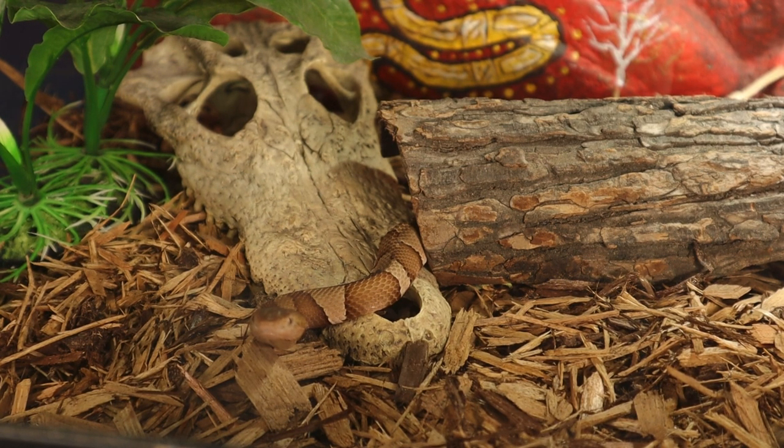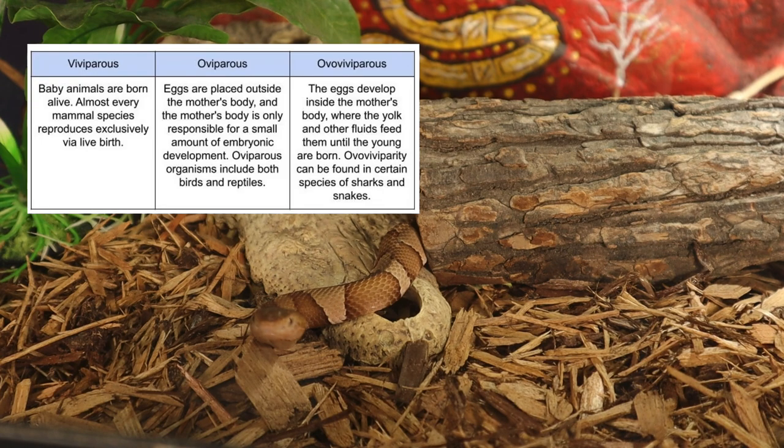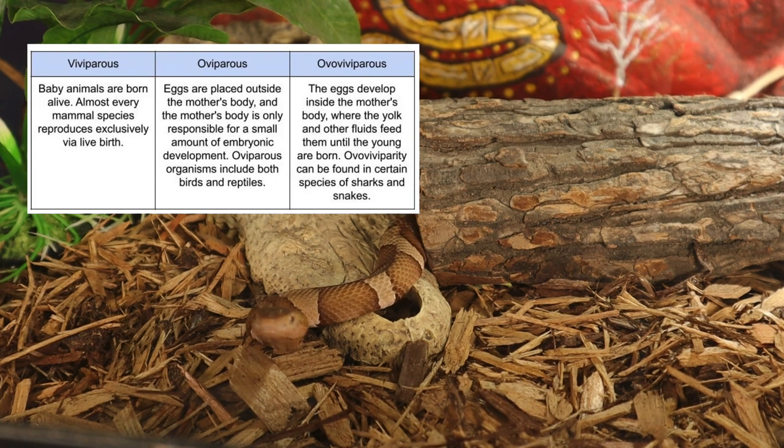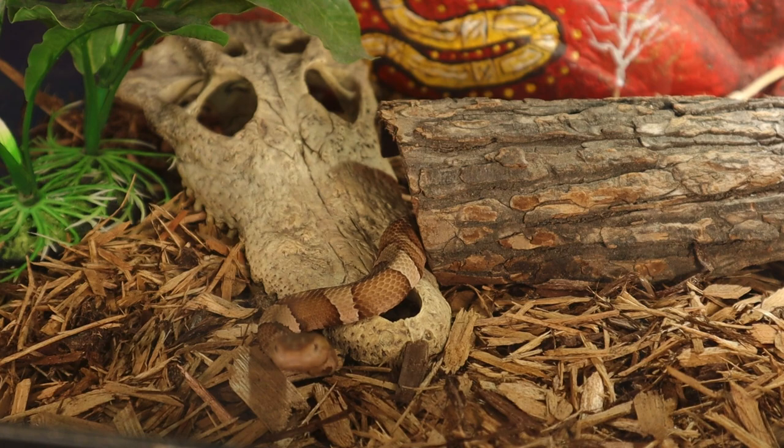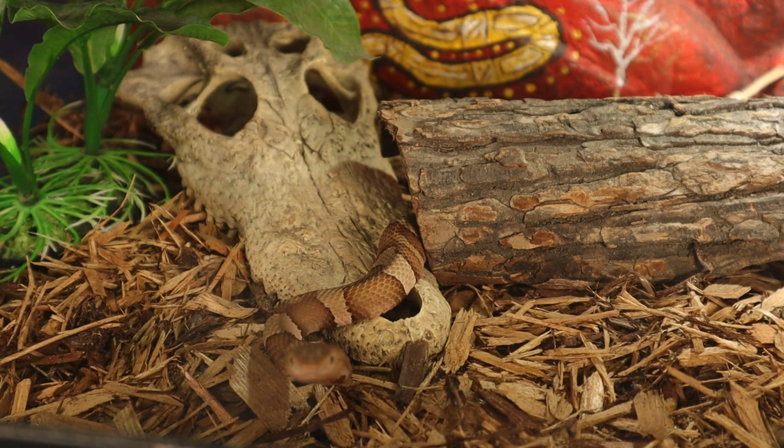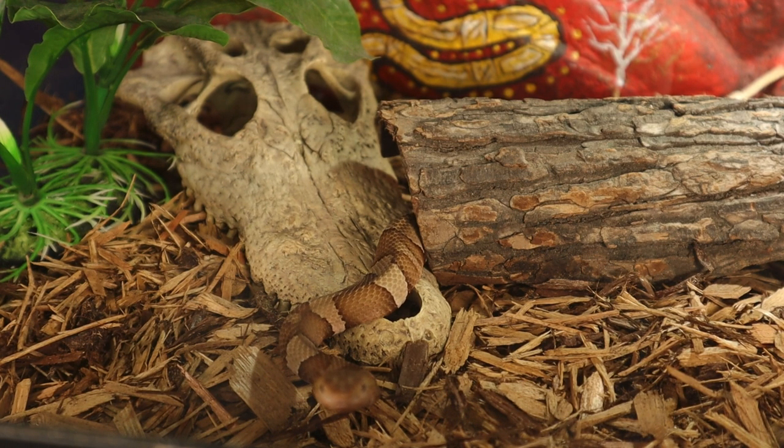They give birth to live young rather than laying eggs, meaning they're ovoviviparous — they undergo internal gestation of live babies, and when they're ready, the babies are born live. Copperheads are not listed as an endangered species, but their populations can be threatened by habitat destruction and road mortality.